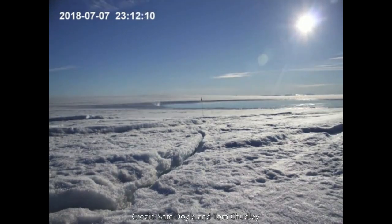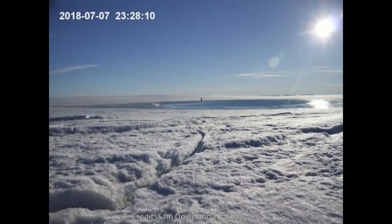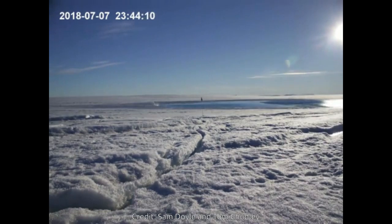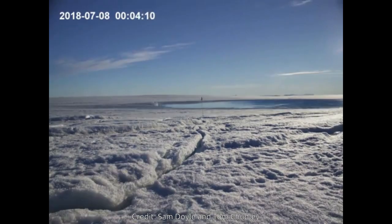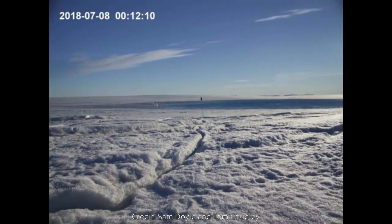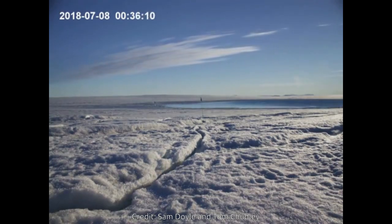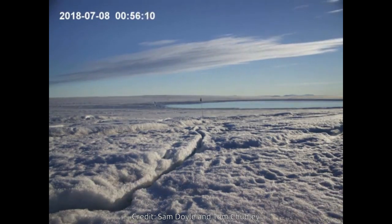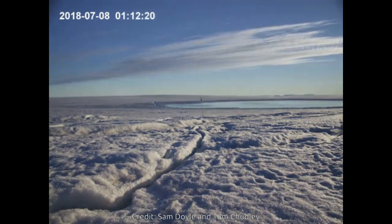In a detailed reconstruction of the event, which is rarely observed directly, the team showed how the meltwater causes the formation of new fractures as well as the expansion of dormant fractures. In just five hours, five million cubic meters of water — the equivalent of 2,000 Olympic-sized swimming pools — drained to the bottom of the ice sheet via the fracture, causing a new cavity to form and reducing the lake to a third of its original volume.